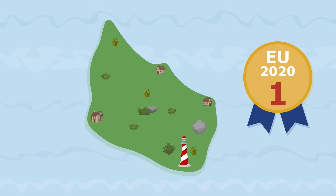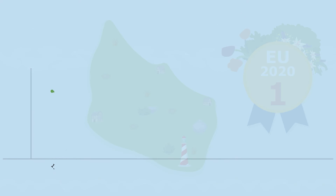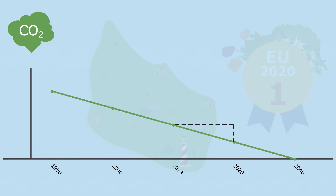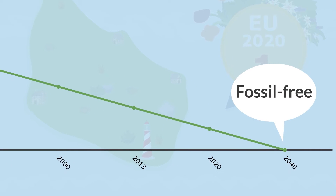In 2020, Bornholm was named by the European Commission as the greenest island in Europe. Large amounts of CO2 emissions have been reduced over the past 30 years. Since 2013, Bornholm has successfully reduced about 150,000 tonnes of CO2. But there's still some way to go to achieve Bornholm's goal to become an island free of fossil fuels by 2040.